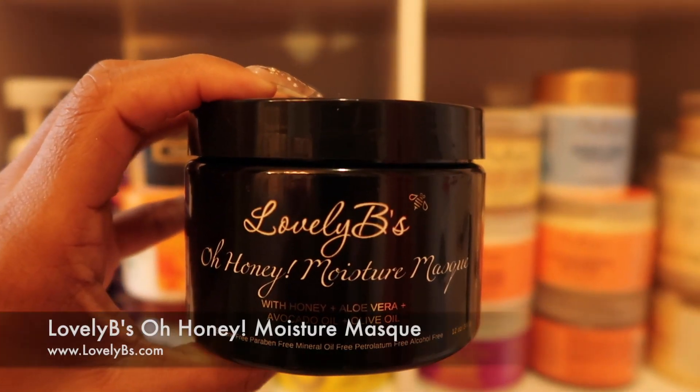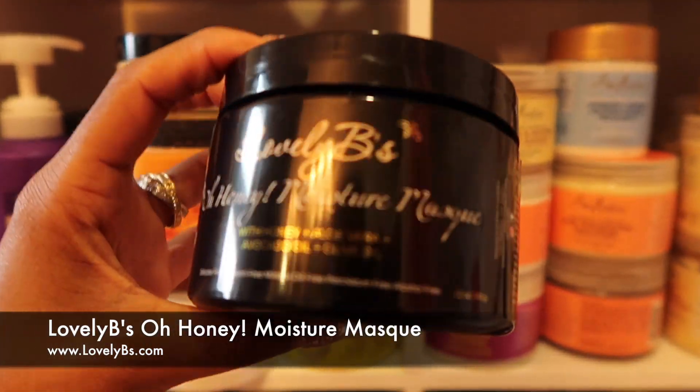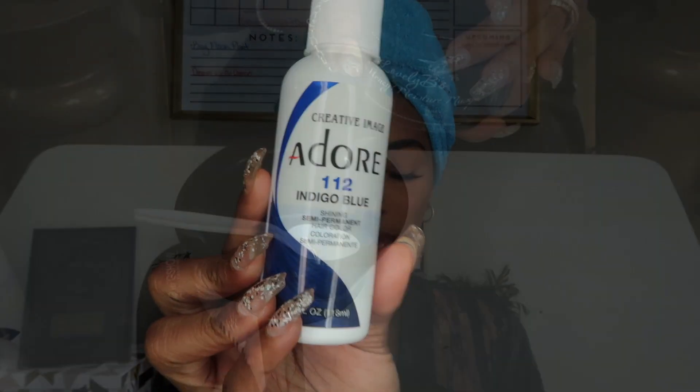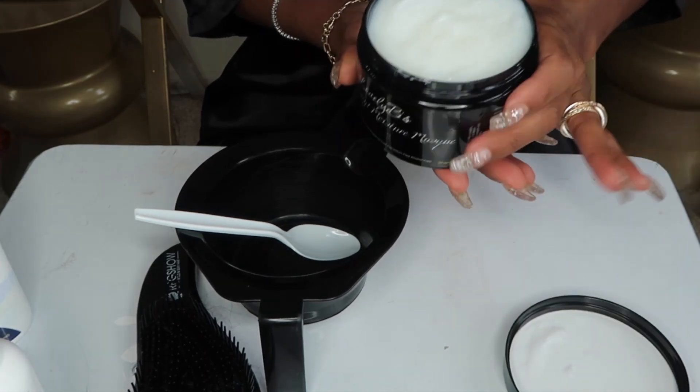So today's choice that I'm going to be using is actually my own conditioner — it's Lovely Bees Oh Honey Moisture Mask, and it's silicone free and paraben free. It's made with some of my favorite ingredients like honey, aloe vera gel, avocado oil, and olive oil. And it's now available on my website, so I'll leave that link down below for you guys.